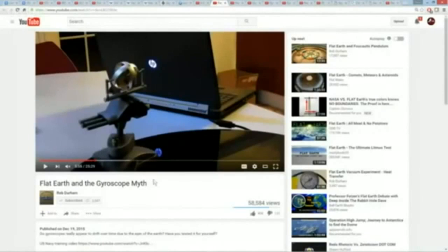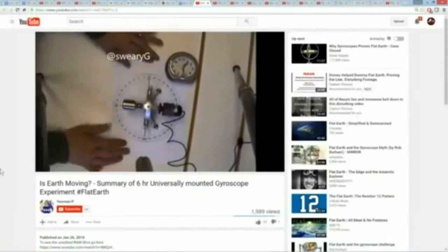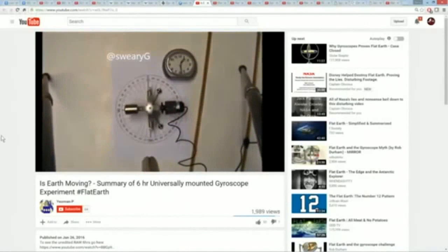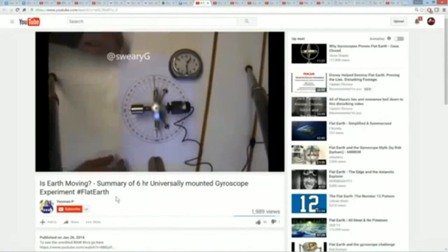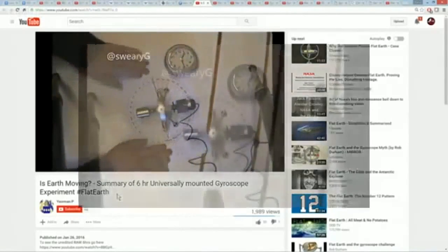A good example: Rob Durham bought an extremely high-precision gyroscope, did the precession test, had calculated the precession based on his latitude, and the gyroscope did not move at all. There is another guy, Yeoman P, who let it run for six hours and it detected absolutely zero motion. A lot of people came back and said the gyroscope simply was not sensitive enough to measure the movement of the earth — which is ludicrous, because if Foucault could do it several hundred years ago, the notion that we couldn't replicate it today with high-end 21st-century engineered gyroscopes and electric motors to keep it spinning continuously, and we still cannot duplicate it, tells me that Foucault lied.